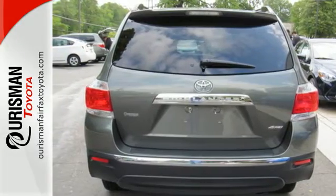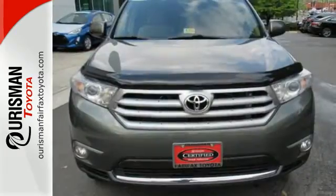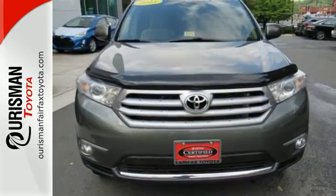You will be amazed by the versatility of this 2013 Highlander. Come and see it today.